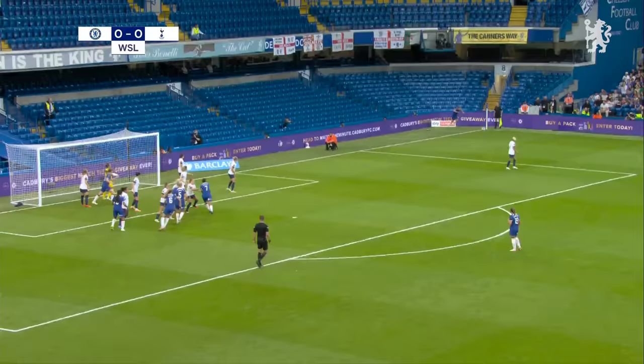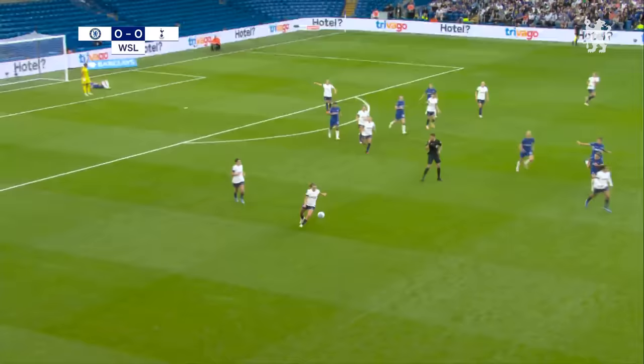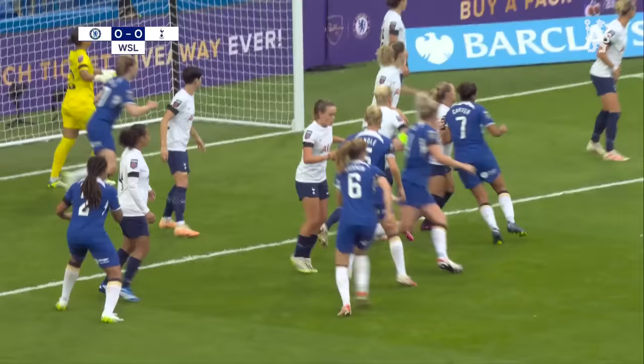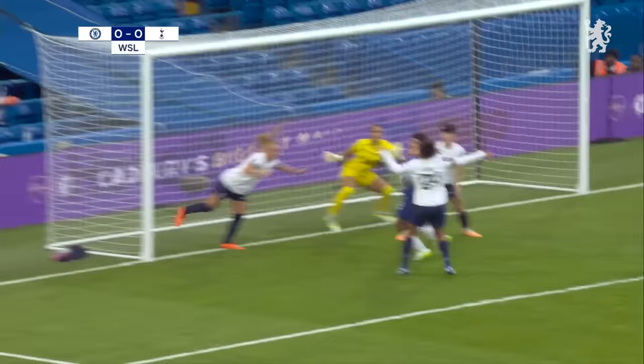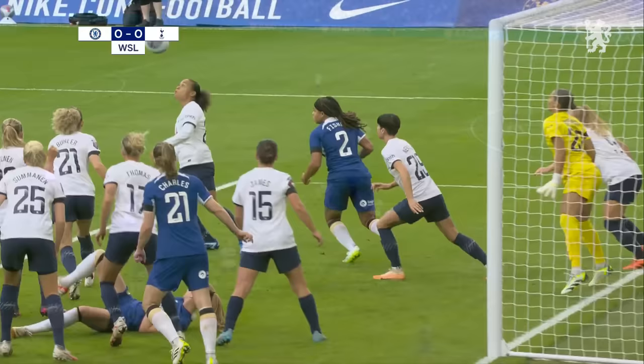A whole posse of players ready to break when the ball comes in. Bright always a threat from this kind of situation — and it's cleared off the line by Molly Bartrip! It might have been Jess Carter who got the touch there. But that's as close as we've come to a goal. Who got the touch here? Yeah, it was Carter. Well, this is why you keep a player on the goal line.